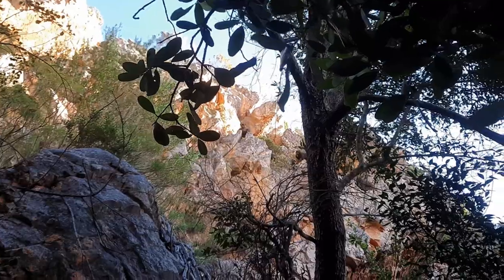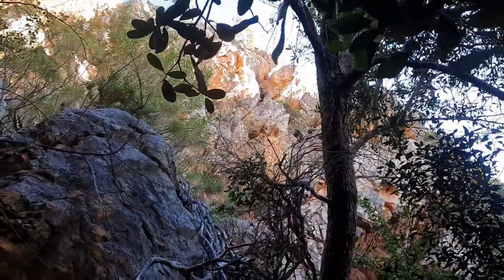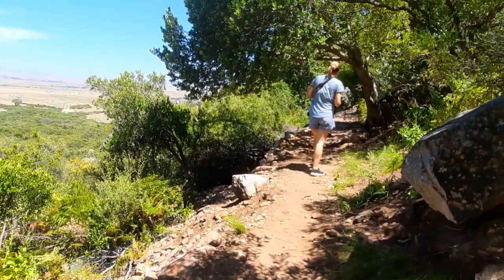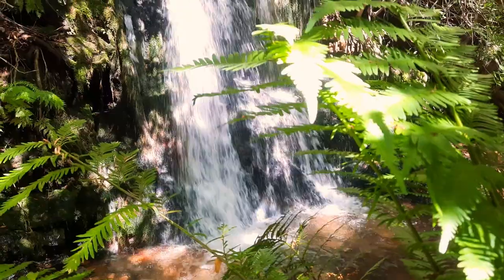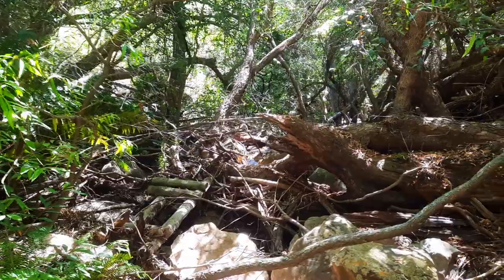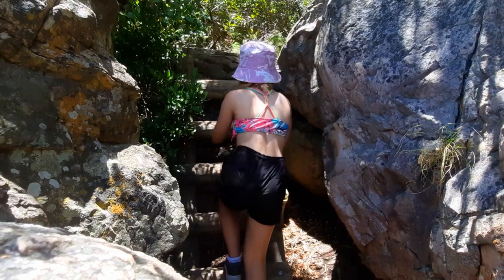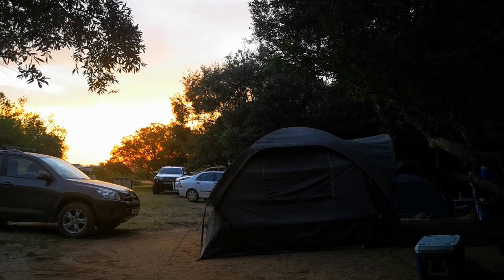On our way down we encountered a troop of baboons — they were a bit too close for comfort. If you're going to attempt to get to waterfall number 22, we suggest leaving the campsite nice and early if you plan to stop and appreciate each waterfall, and when you get to the hammock structure it's apparently still quite a way to go. It is the most scenic hike I've ever done and you'll be in the shade most of the time. We arrived back at camp just as the sun was setting.